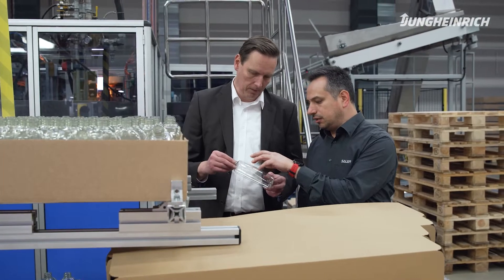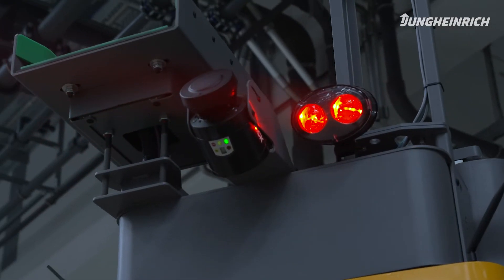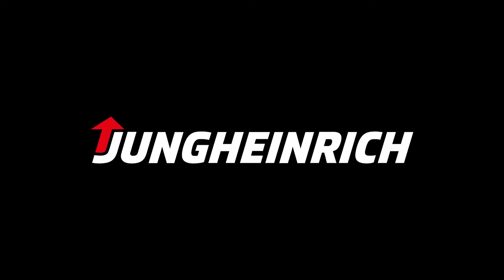Jungheinrich is very much looking forward to further collaboration and the opportunity to present the new products that we are developing, as well as the further development of existing features, and is really looking forward to the future.